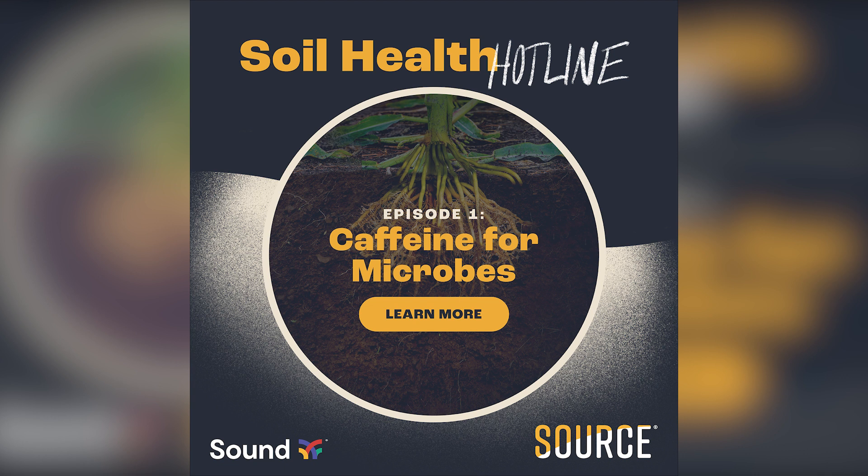Want peace of mind knowing that your nutrition plan is guaranteed to make money? Source it. Unlock your crop's potential and increase ROI with a low use rate foliar spray that doesn't require an extra pass in your fields. Source is easy to handle, easy to apply, and easy to store. So if you want an easy way to make your fertilizer plan more efficient and save money, there's only one answer: source it. Learn more at sound.ag.